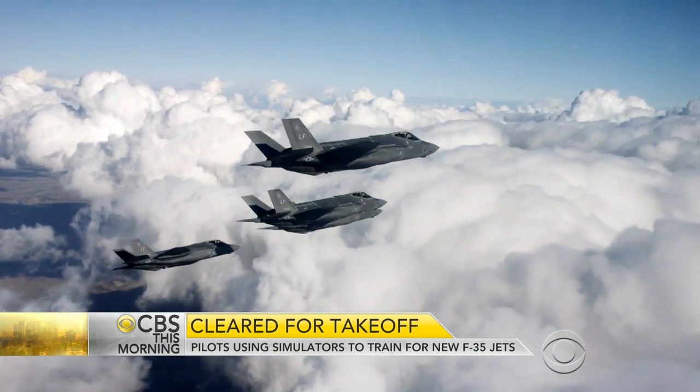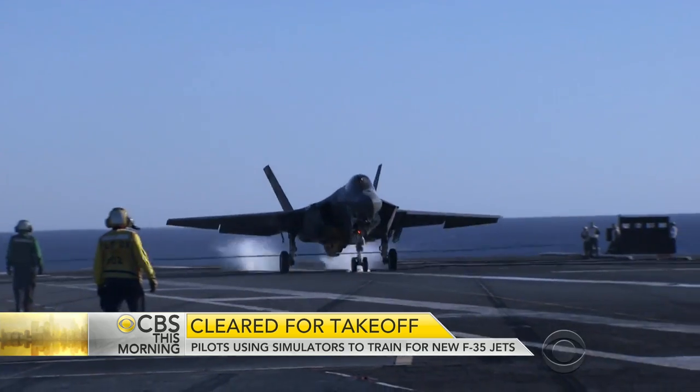Why does the military need this plane? General Mark Welsh is the Air Force Chief of Staff. Because the capability gap is closing. Without this airplane, without the technology it brings, there is the potential for countries to pass us in that capability arena.